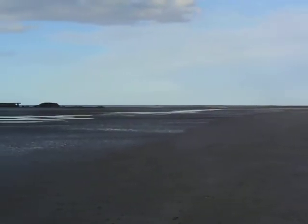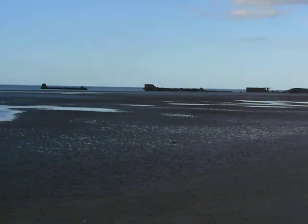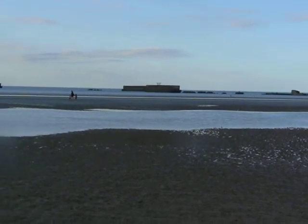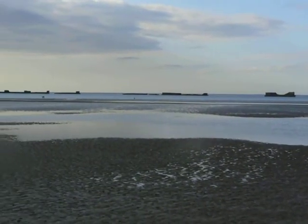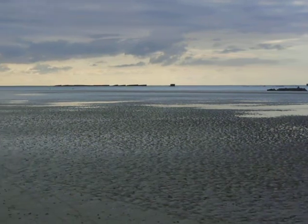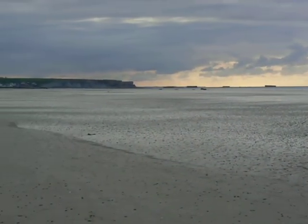This is Gold Beach and the remnants of the Mulberry Harbor — the concrete barges that were brought here at Normandy to create a usable harbor that didn't exist anywhere else before. Those are all just old concrete barges that went in this huge semicircle all the way over to there.